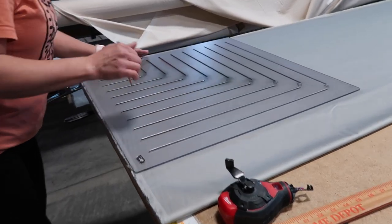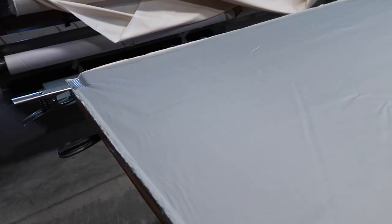Luckily for us, a few months ago Cara got hired on at a local company and they happened to make sheets. So I had a day off and we decided to come down and film, getting some sheets ordered and made.